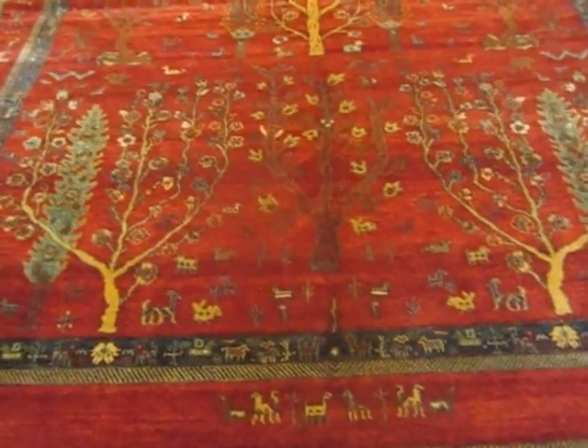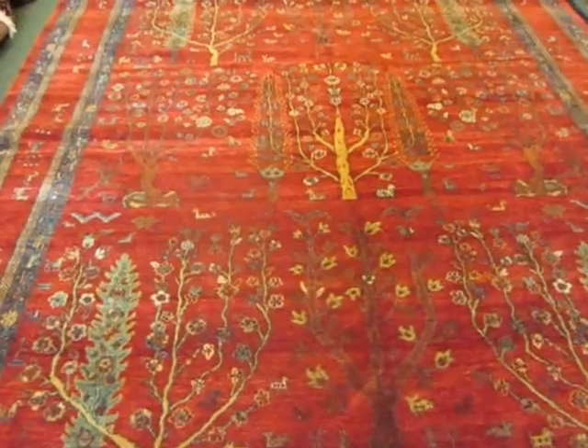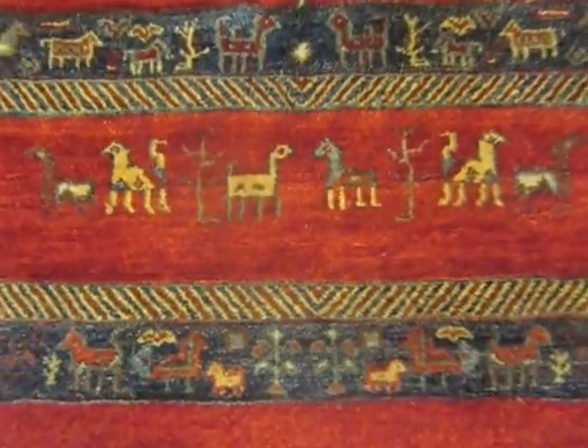Hi, my name is Penny Krieger. I'm the owner of Paradise Oriental Rugs in Savasapool, California. I'm doing a video today of a number of rugs with the Tree of Life design at my gallery.